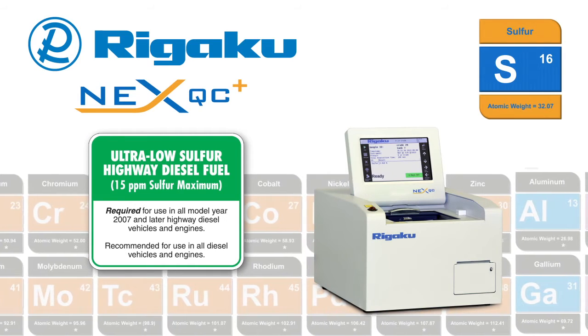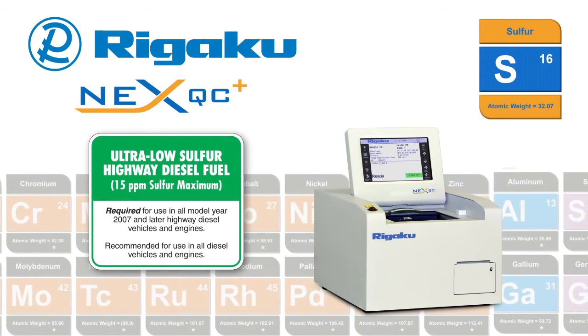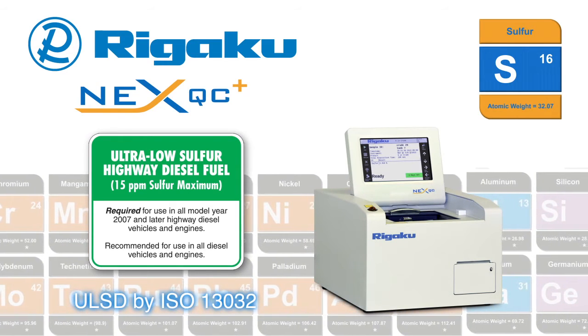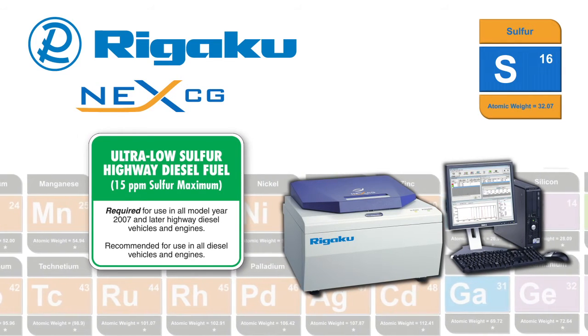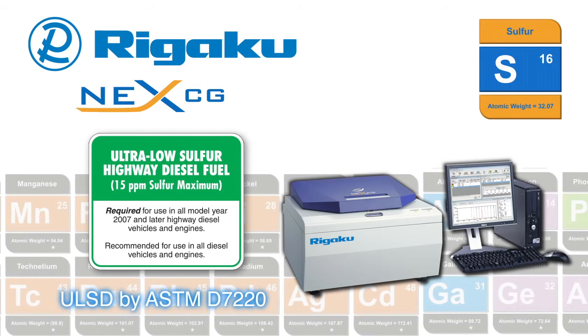For the measurement of sulfur in ultra-low sulfur diesel, Rigaku offers two instruments: the NEX QC Plus using the ISO 13032 method, and the advanced NEX CG Cartesian Geometry EDXRF using the ASTM D7220 method.